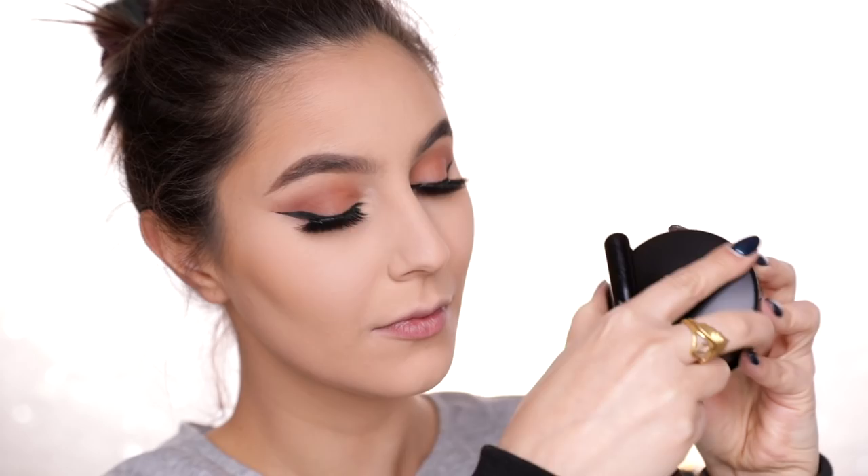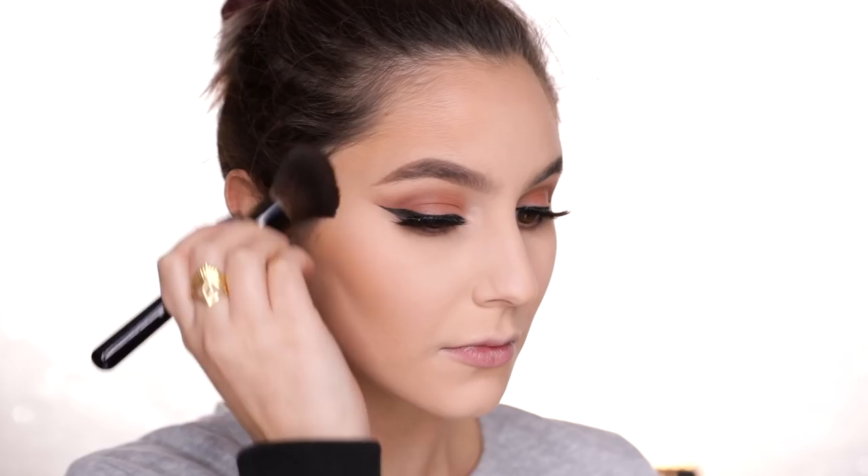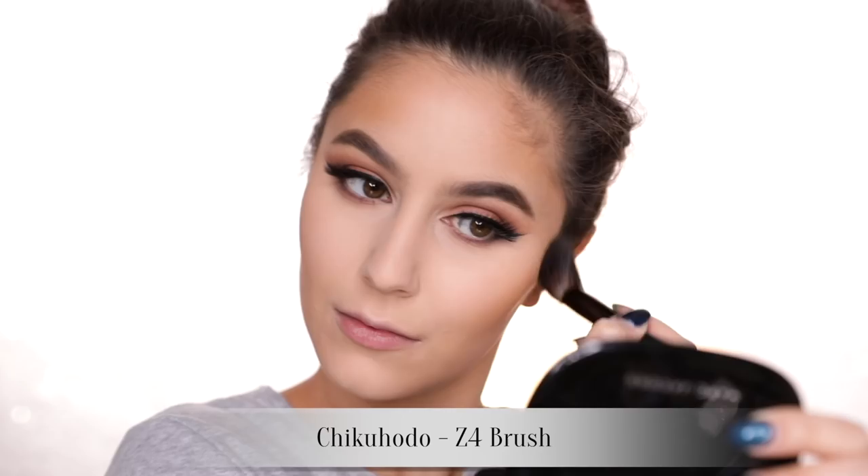For the actual bronzer - are you exhausted yet? Because I'm honestly getting sick of my voice. MAC Give Me Sun. This is so much warmer than I expected it to be, and if you're a little bit wary of bronzers that can potentially turn orange, I think you can safely skip this one.